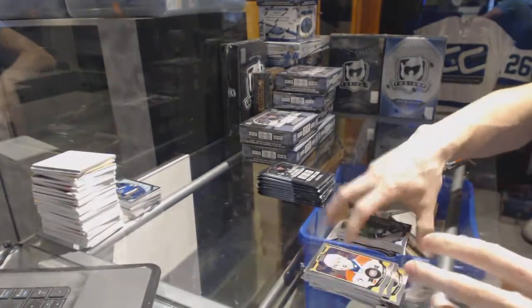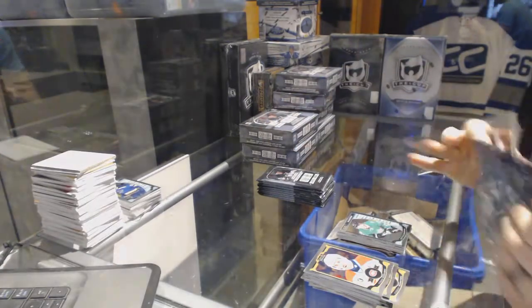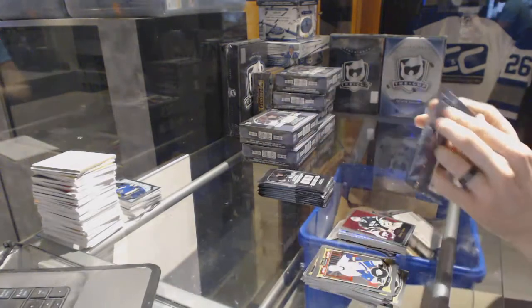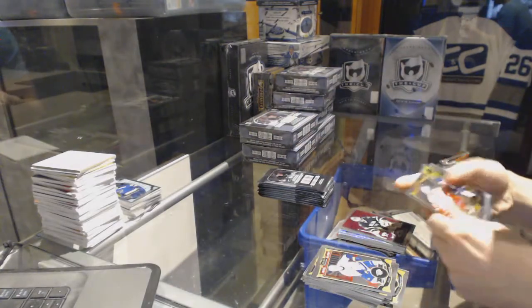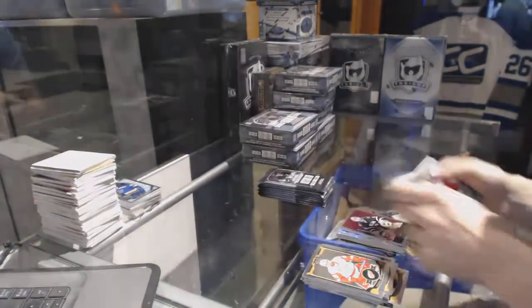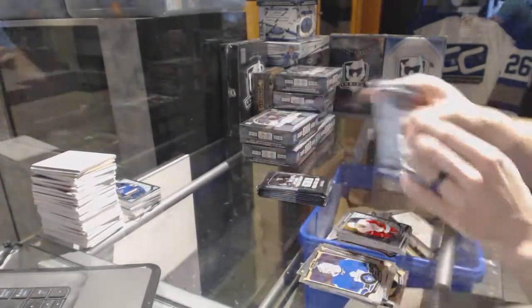Superstars die cut for the Ottawa Senators, Mark Stone, and a marquee rookie for the Stars, Matthias Janmark. Retro for the Stars, Marty Turco. Retro rookie for the Winnipeg Jets, Nick Petan. And a marquee rookie for the Red Wings, Andreas Athanasiou.